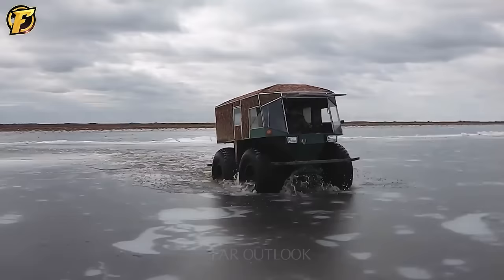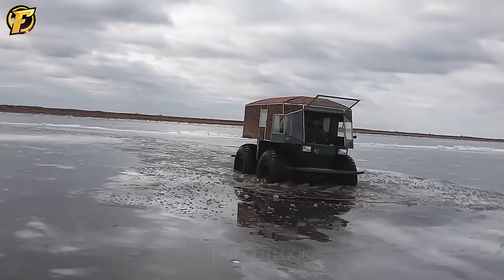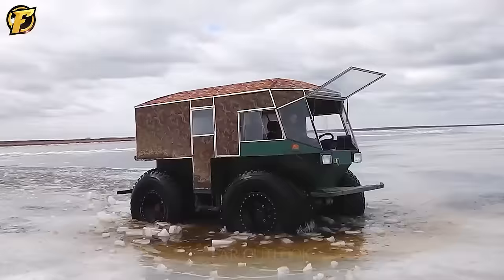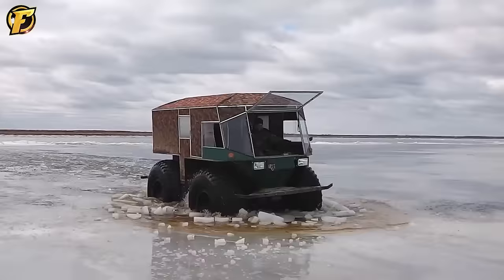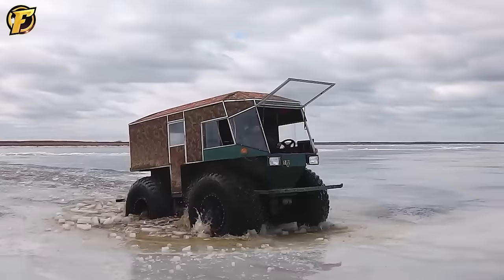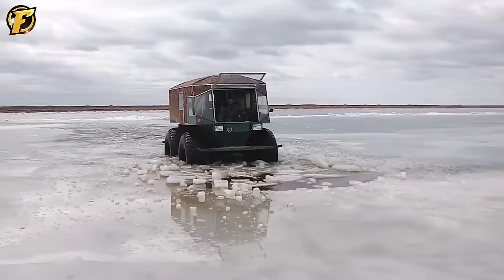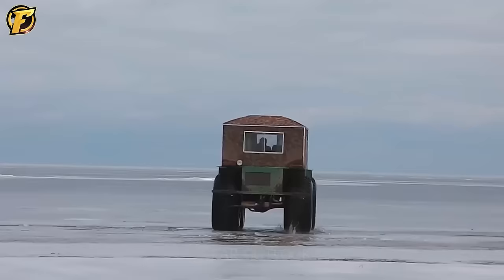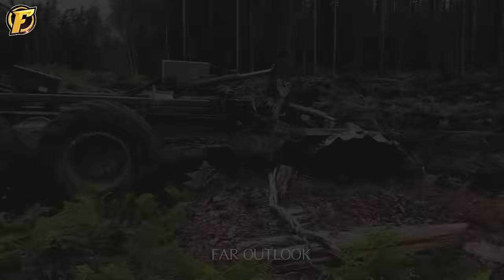Did you know that on this earth there are many types of vehicles for those who like to take risks and overcome challenges? This is a model dedicated to off-roading and gives the driver an interesting experience. Do you know what this model is called? Let me know in the comments.